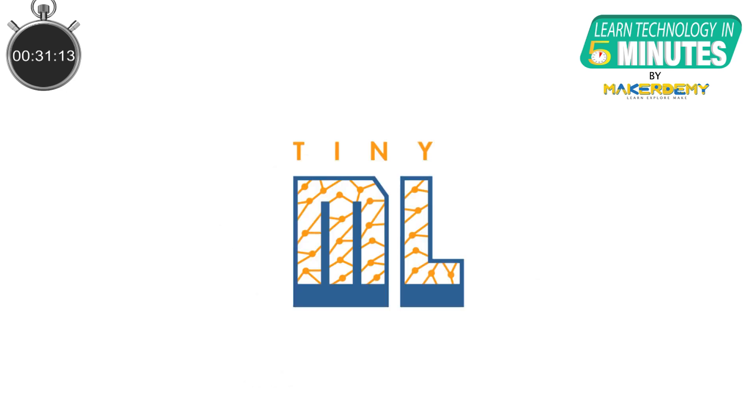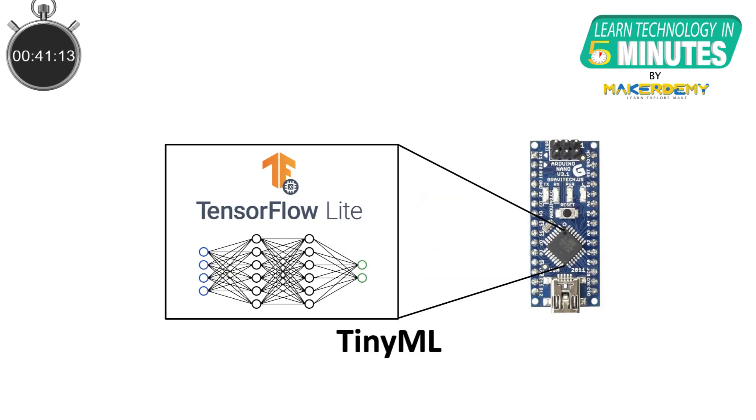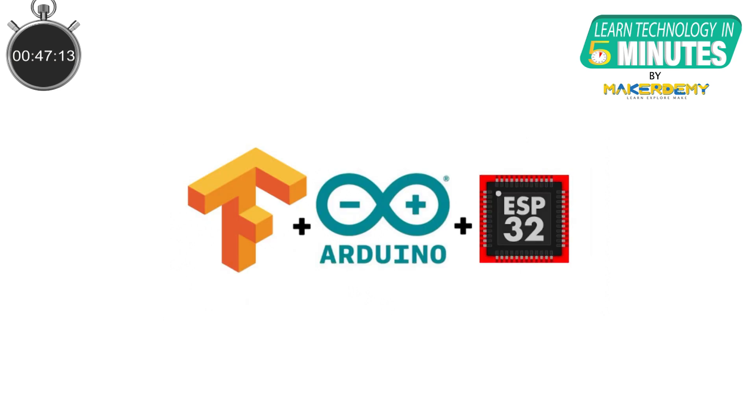The term TinyML stands for Tiny Machine Learning. TinyML is an emerging technology to the public domain but it is sure to gain traction within the next few years. It is essentially a field of study that lies at the intersection of embedded systems and machine learning that involves running complex models on ultra-low powered microcontrollers.